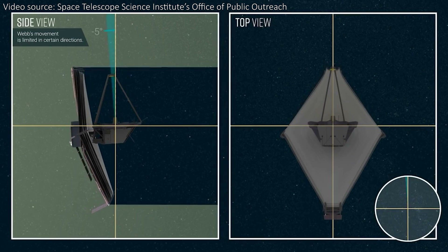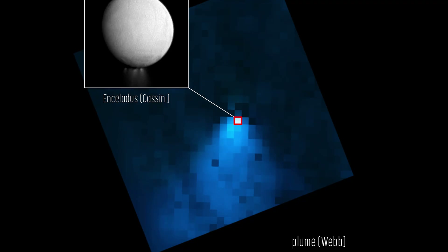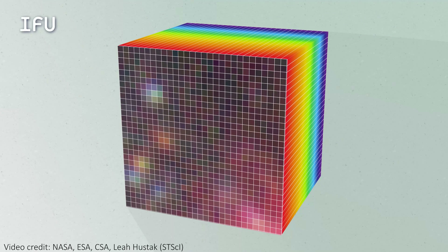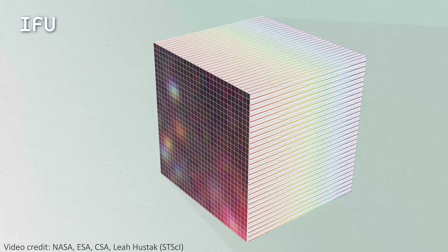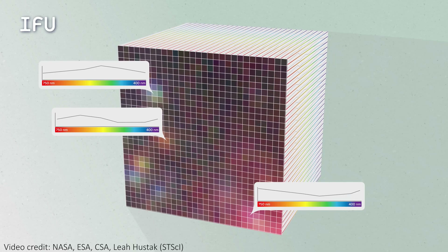We were able to confirm the height of the plumes using spectra from the Integral Field Unit (IFU), which is on the NIRSpec instrument on board JWST. In this image, every single blue pixel has a spectrum that confirms water. During an IFU observation, the instrument captures an image along with a spectra of every single pixel in that image, which allows us to see how properties change from place to place. Here, it saw a lot of water.